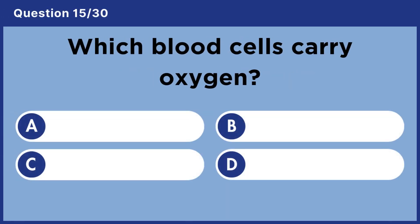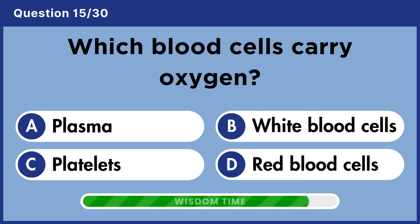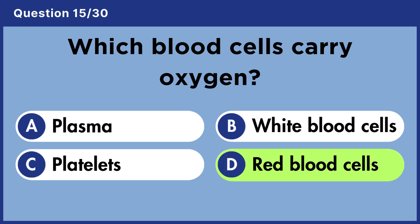Which blood cells carry oxygen? Answer D. Red blood cells.